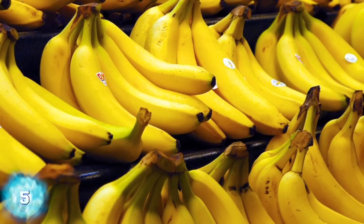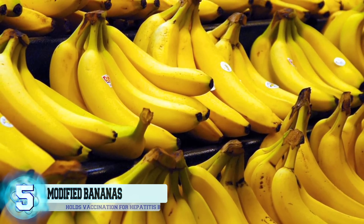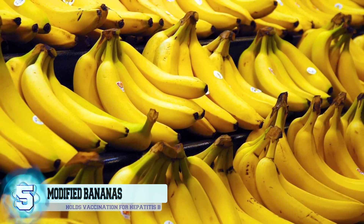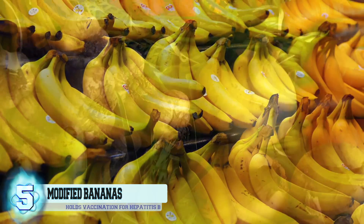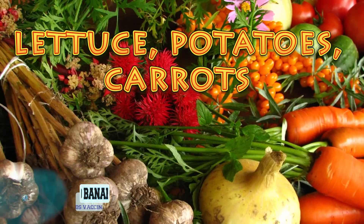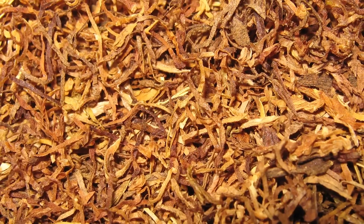Number 5: Genetically Modified Bananas. An Indian research team successfully cultivated bananas infused with the vaccination for hepatitis B back in 2007. Not only that, but they've also managed to infuse other produce such as lettuce, potatoes, carrots, and even tobacco with similar vaccines.